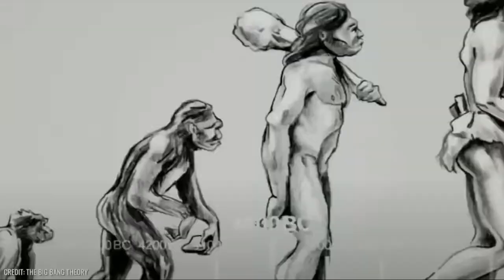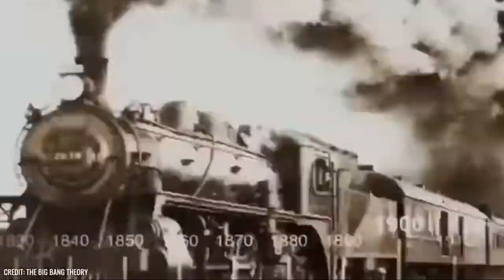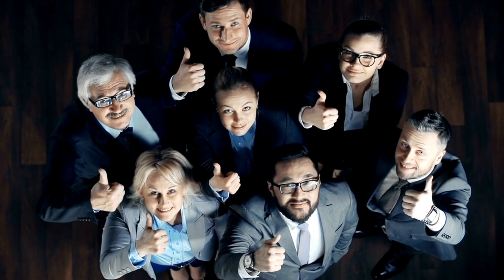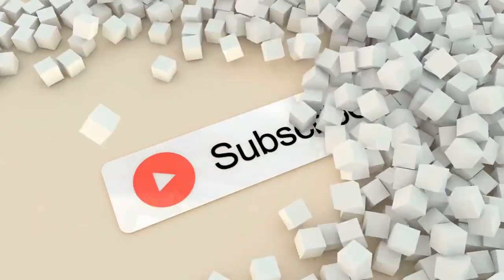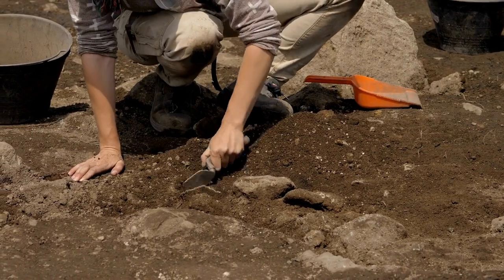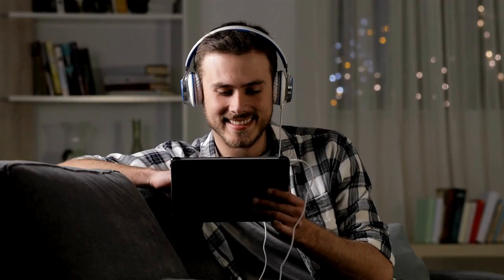And there you have it — 10 remarkable ancient structures that have etched their stories into history's pages. If you are as fascinated as we are, give us a thumbs up and hit that subscribe button for more epic journeys through time. Until next time, keep exploring the mysteries of our ancient world with Mind Media. Thanks for watching.